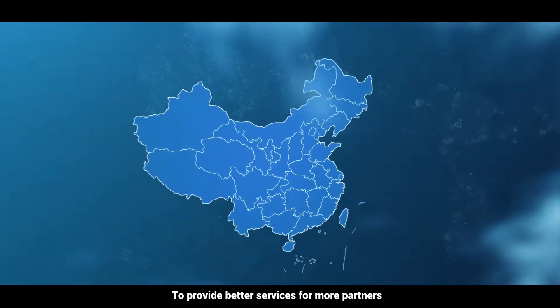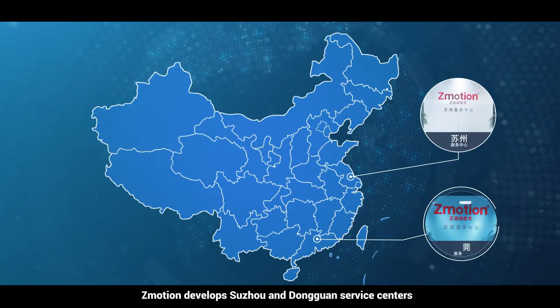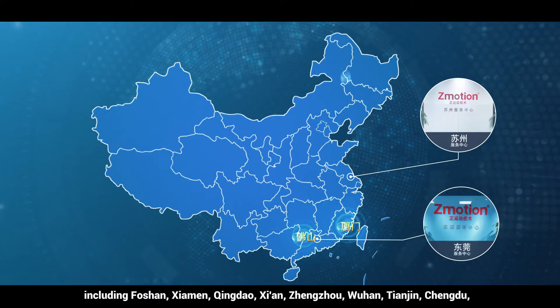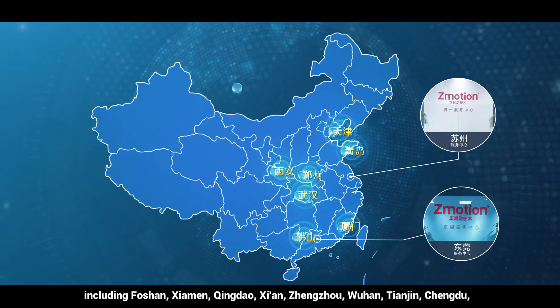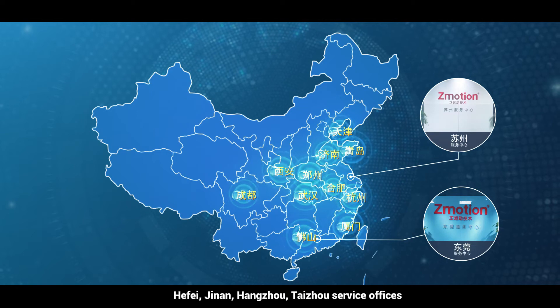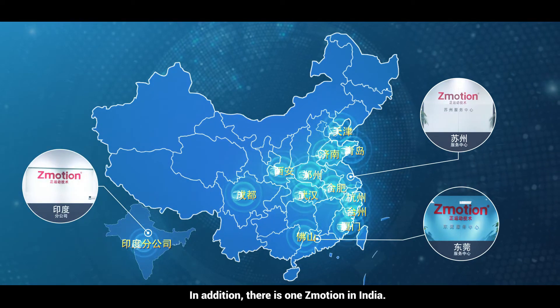Z-Motion has developed service centers in Suzhou and Dongguan, including offices in Foshan, Xiamen, Qingdao, Xi'an, Zhengzhou, Wuhan, Tianjin, Chengdu, Harbin, Jinan, Hangzhou, and Taizhou. In addition, there is a Z-Motion presence in India.